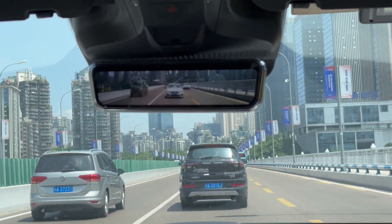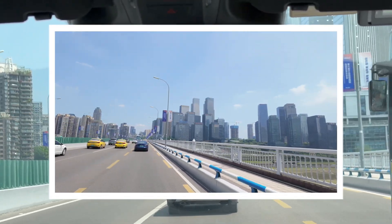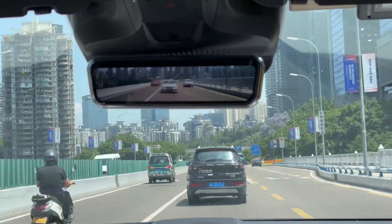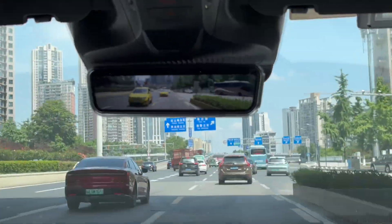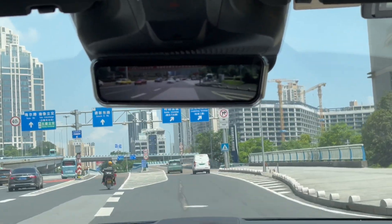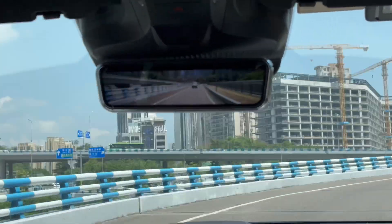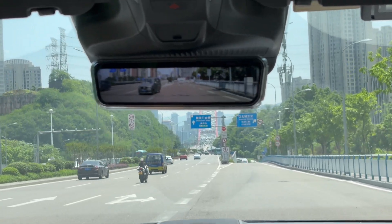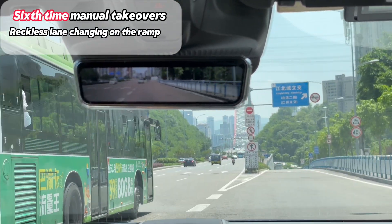Now we're in Jiangbei CBD, right after an overtake on the Huanghuayun Bridge. This place used to be slums but is now home to many high-value companies, including Aito's parent company Changan. We're facing a four-lane crossroad which is tricky even for many local drivers, but Aito nailed it without much hesitation — that's impressive. However, merging into the main road, the car made a bold move trying to cut back past a bus and squeeze in, giving us no choice but to take over for safety.